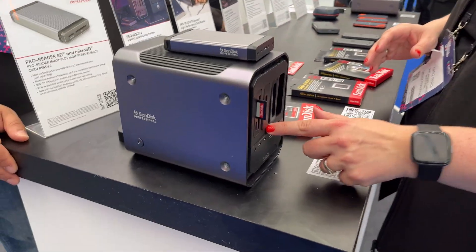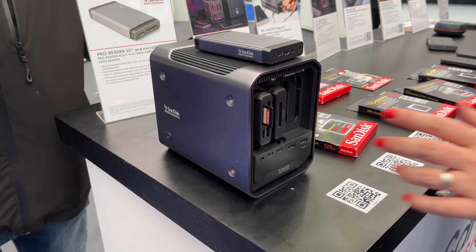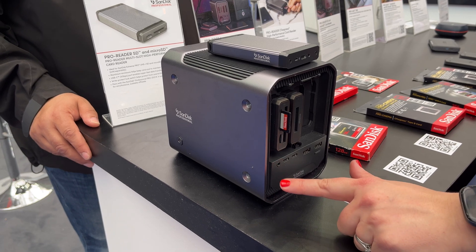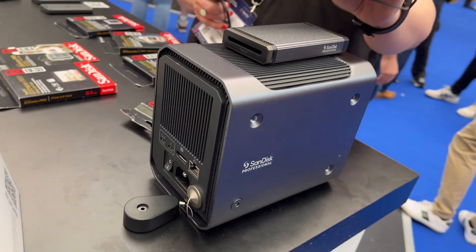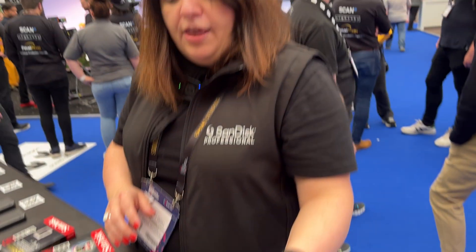We also have our dock, which comes unpopulated with drives as standard. It has Thunderbolt connections at the back, as well as USB Type-A, USB Type-C, mic input, Ethernet port, and DisplayPort at the back.